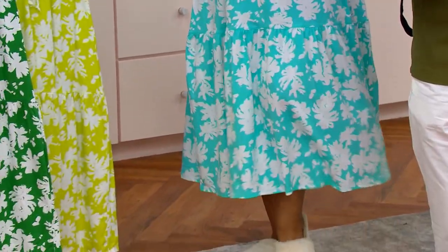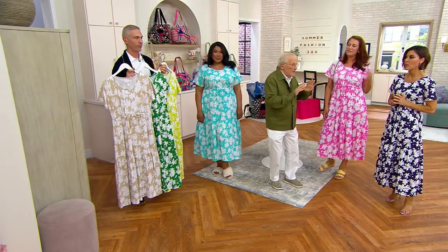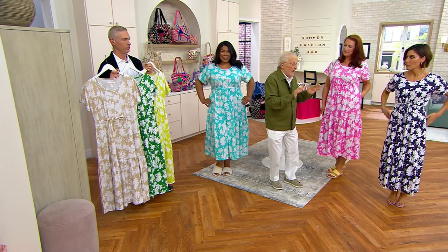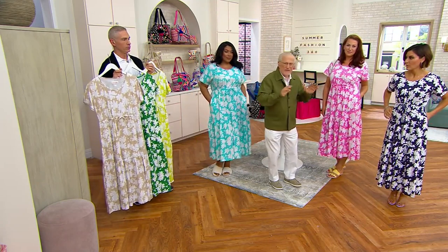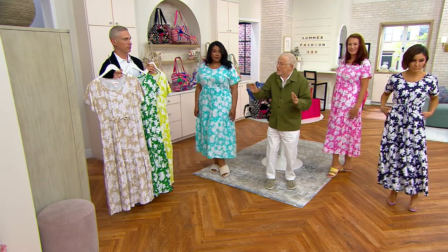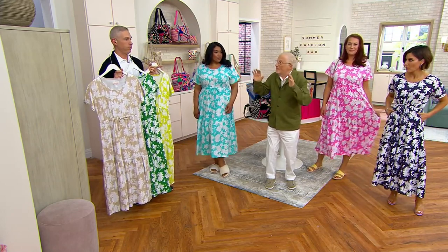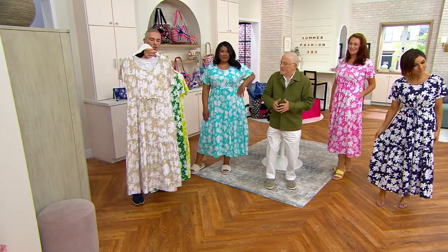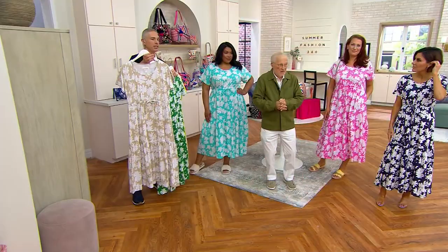Let's talk about the print for a minute. I love one-color or two-color prints, but this is done with a splash of white and it just flows. They all go back to white. For a bold print, it almost looks neutral in a sense — it's a bold, neutral print. Because they look like brush strokes, not too solid.